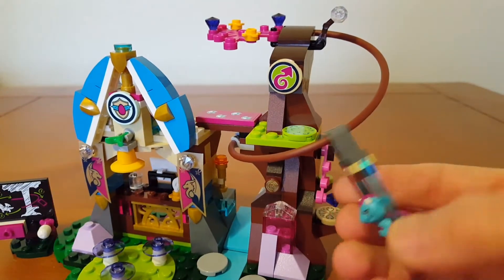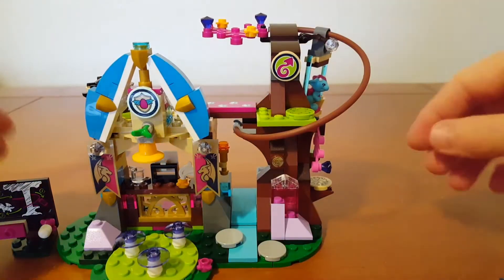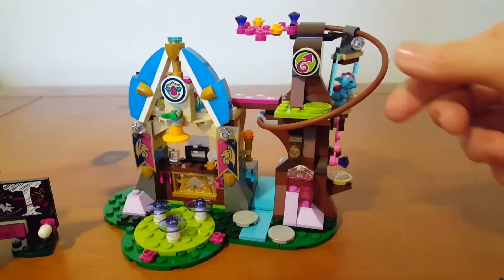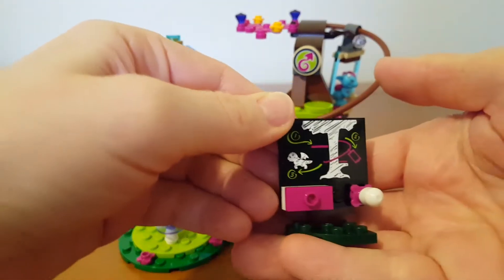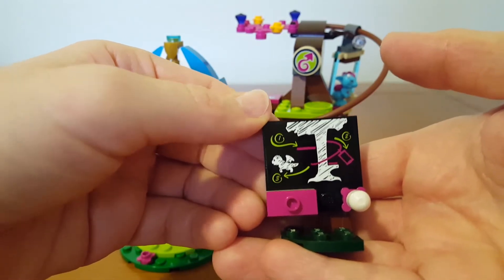She's on the slide there. So you hold it up here with this piece and then it stays. So you get two builds in this set — you get the big school part and then you get this little sort of chalkboard part, which shows dragons flying around the tree.